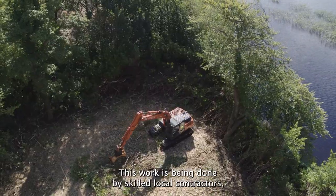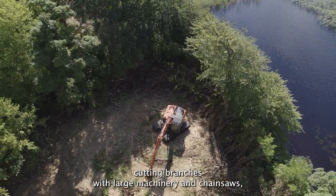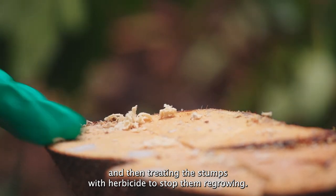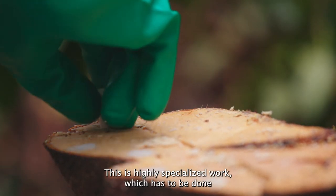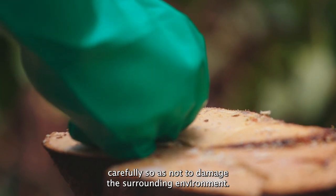This work is being done by skilled local contractors cutting branches with large machinery and chainsaws and then treating the stumps with herbicide to stop them regrowing. This is highly specialised work which has to be done carefully so as not to damage the surrounding environment.